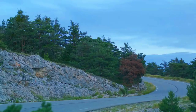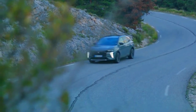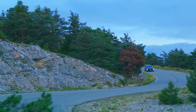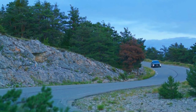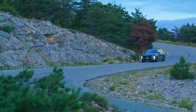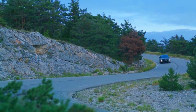The DS7 Crossback E-Tense 4x4 features DS Connected Pilot, a level 2 autonomous driving system; DS Active Scan Suspension with electrically controlled vibration dampers; DS Park Pilot, allowing parking without touching the steering wheel, available from the second half of 2020; and DS Safety, which brings together all the safety elements required for driving in today's world.